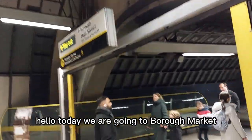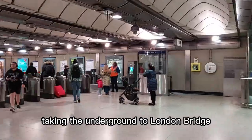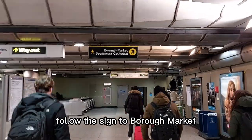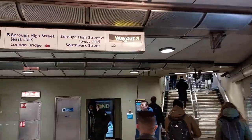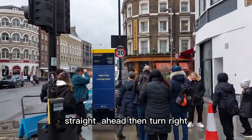Hello, today we are going to Borough Market. Taking the underground to London Bridge. Follow the sign to Borough Market. Once out of the underground, straight ahead then turn right.